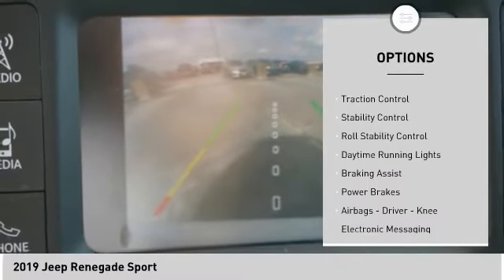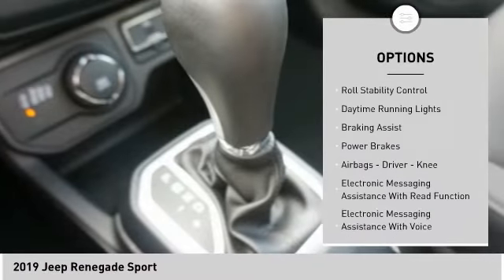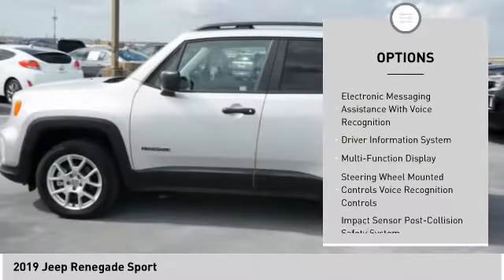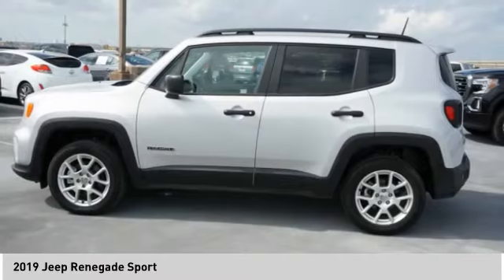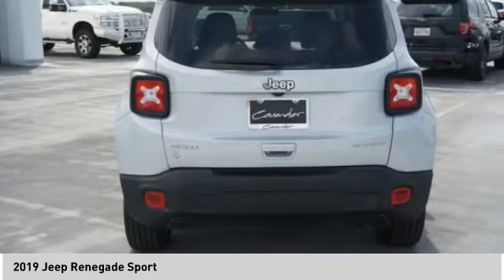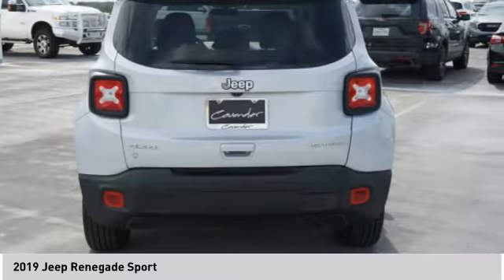Power windows with safety reverse, traction control, stability control, roll stability control, daytime running lights, braking assist, power brakes, airbags — driver, knee — electronic messaging assistance with read function, and electronic messaging assistance with voice recognition.